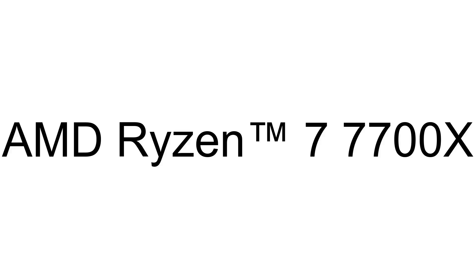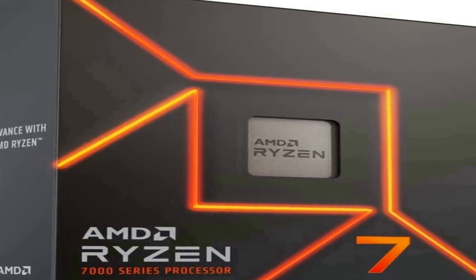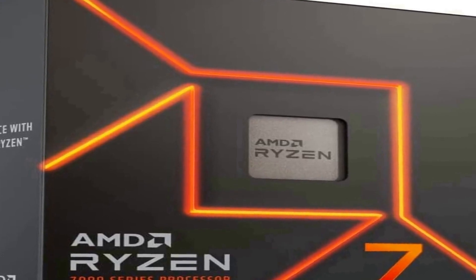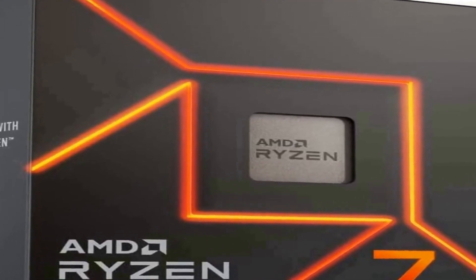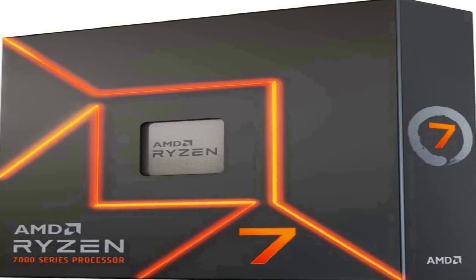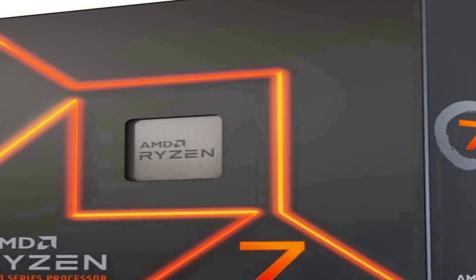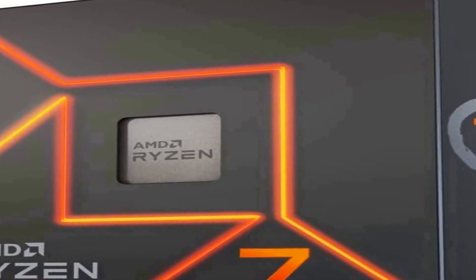The number 4 on the list — on Amazon you will find a number of different products, but we are putting this in our list because of many different aspects. This dominant gaming processor can deliver fast 100-plus FPS performance in the world's most popular games.